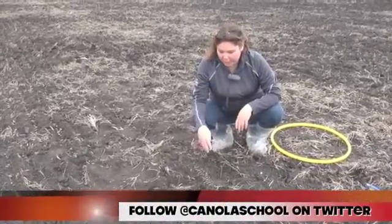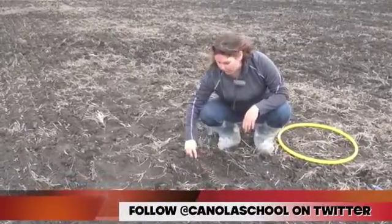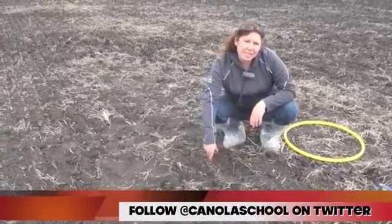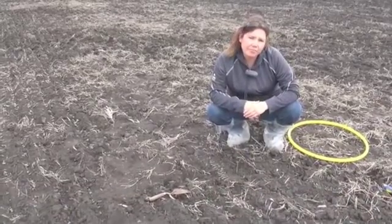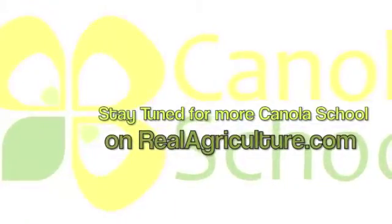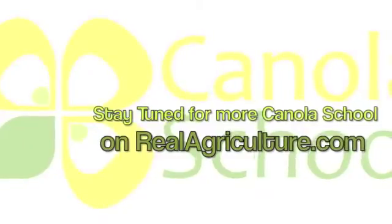The biggest thing is putting the energy into the plant. This plant has had to put a lot more energy to push out of the ground compared to something planted shallower. So it's already using energy and reserves that it doesn't need to use. And obviously with crop staging, it's going to emerge at different times the deeper it has to come from. Thanks so much, Kristen. We'll see you next time.